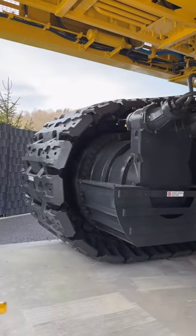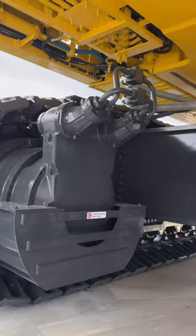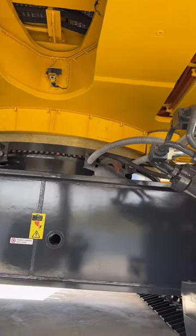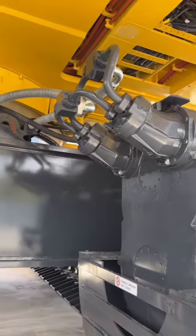Serviceability is also a key feature. It is designed for easy maintenance, despite its size, with modular components that can be replaced in the field to minimize downtime.